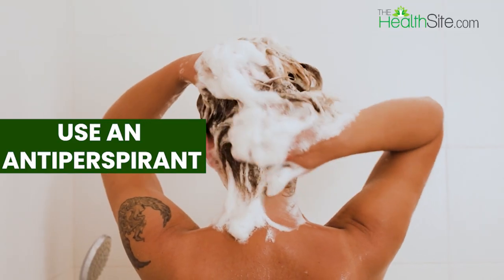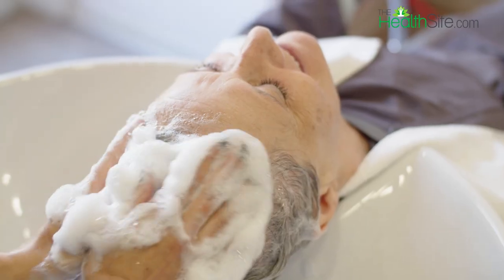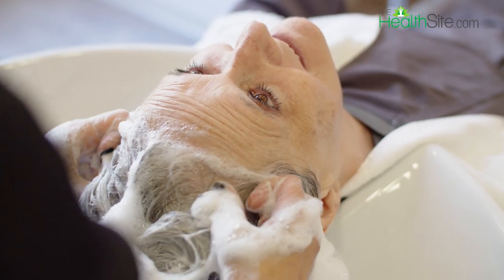Number two: use an antiperspirant. Antiperspirants are designed to reduce sweat production by blocking the sweat ducts. Apply a small amount of antiperspirant on your scalp before going to bed and wash it off in the morning.